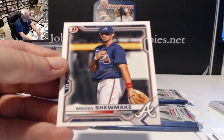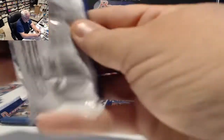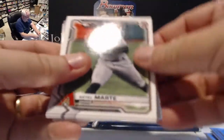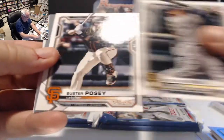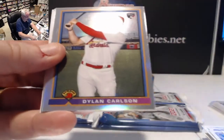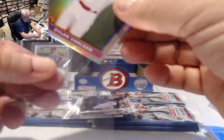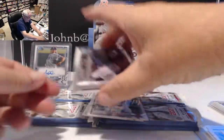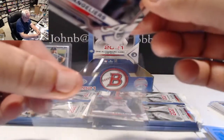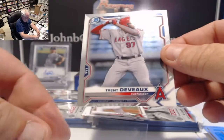O'Neil Cruz, James Beard, and Brandon Shoemake prospect cards. Marte, Votto, Joc Pederson, Posey. Dylan Carlson Retro 91 card — very nice. Chrome: Shea Langliers for the Braves and Trent Deveaux chrome for the Angels.